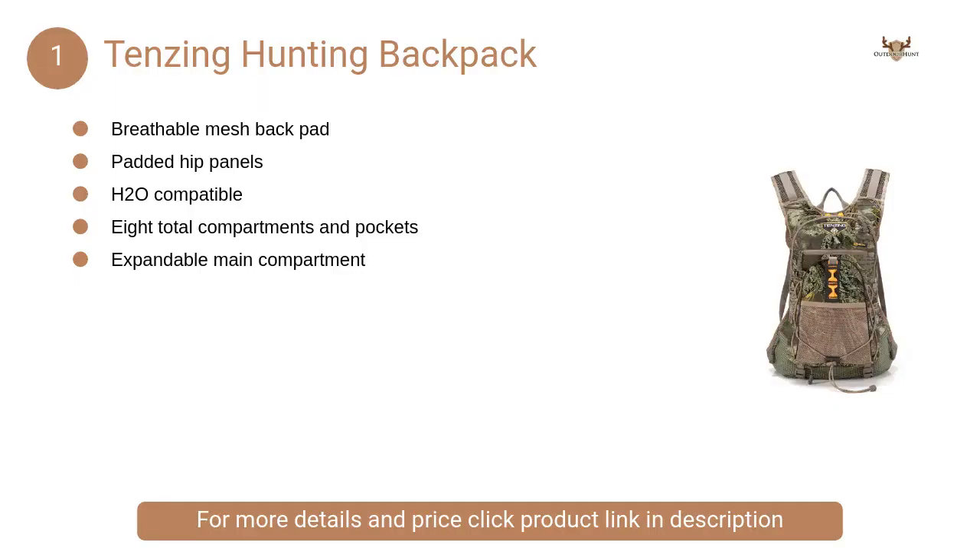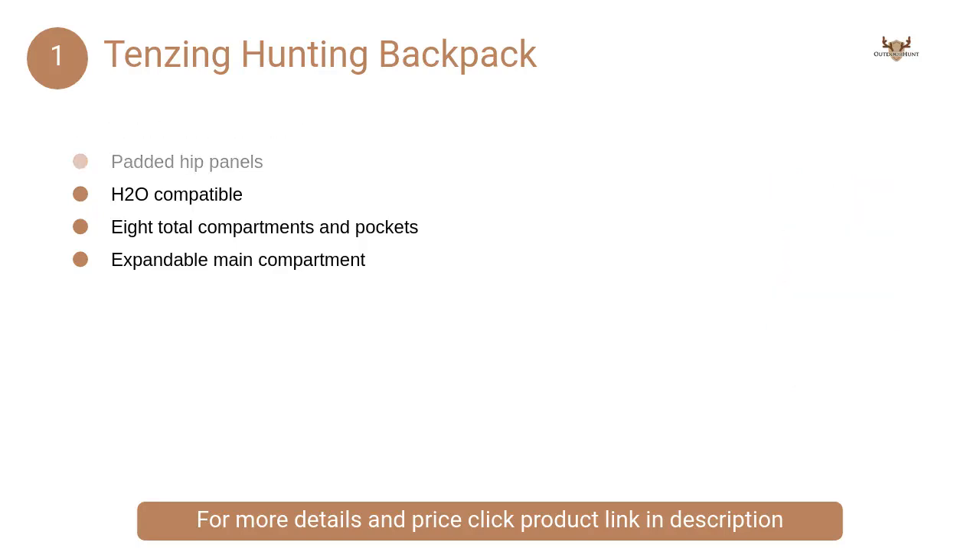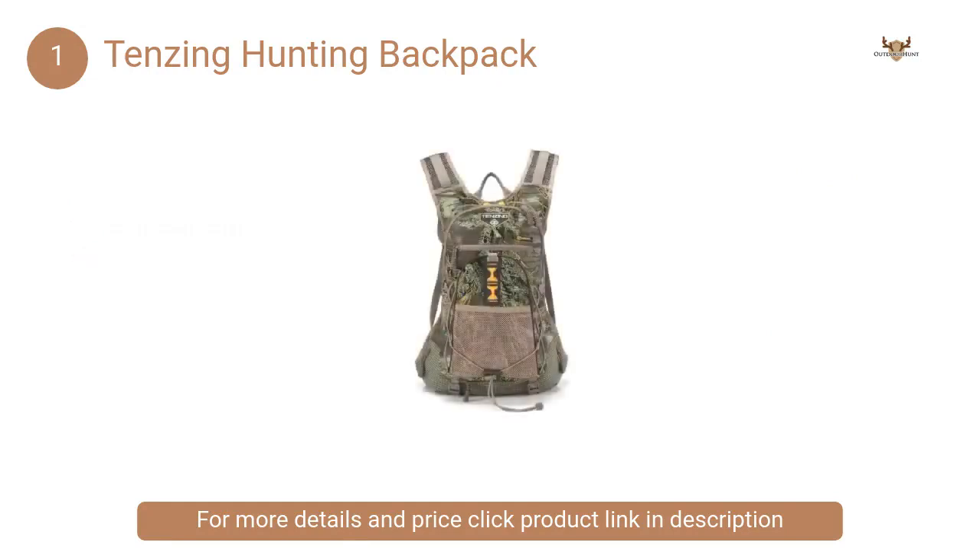At number 1: Tenzing Hunting Backpack. It is the ultimate in lightweight daypacks, offering 1,211 cubic inches of storage space that easily expands to hold even more.